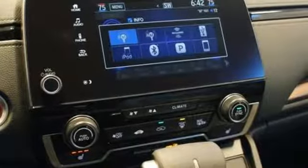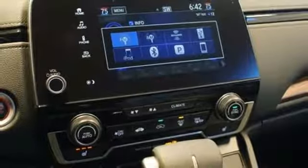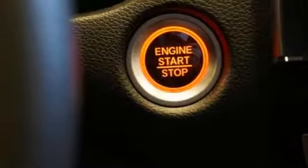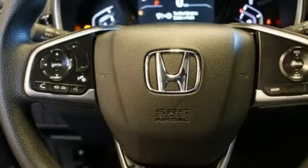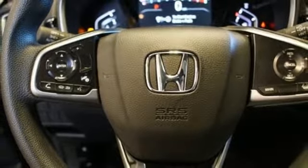Front heated bucket seats, continuously variable automatic transmission, power sliding and tilting sunroof, gas pressurized shocks, and an intercooled turbo inline 4-cylinder engine.